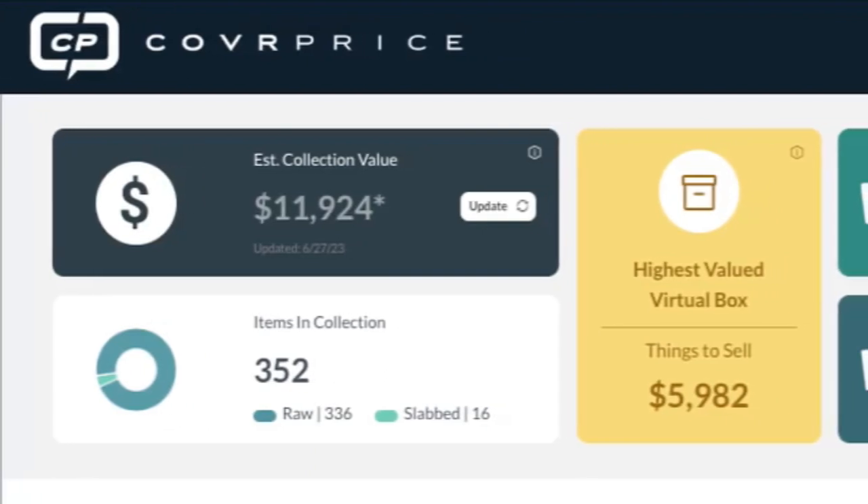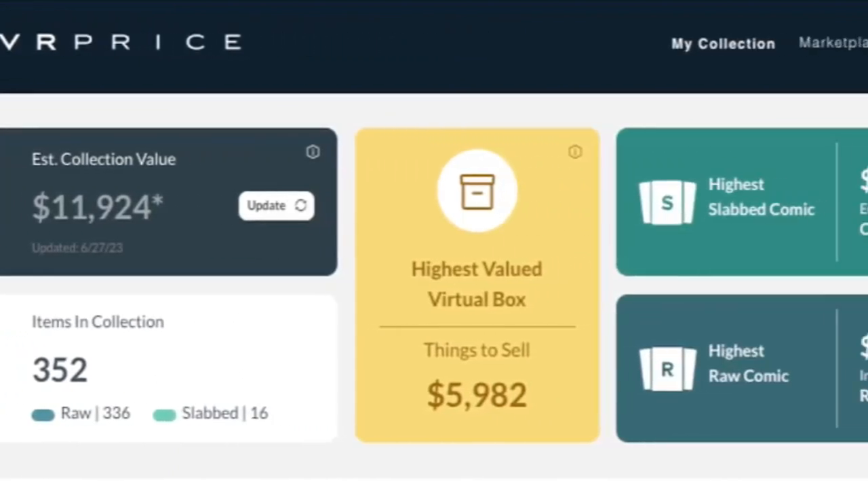I've only gotten to hear things about it — would you mind actually walking me through it? I looked at it and everything is just so incredibly different, there are so many more functions now. Would you mind taking me through a few parts and pieces? Yeah, let's do it, let me pull it up. Wow, there's so much more information here.